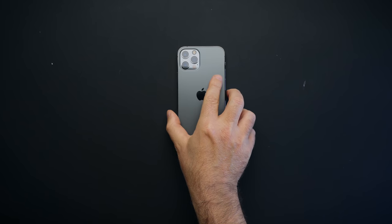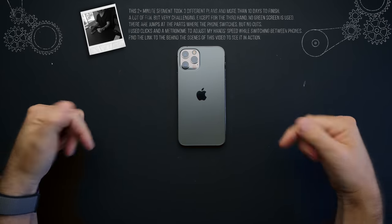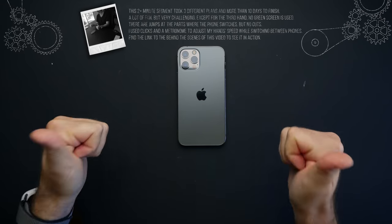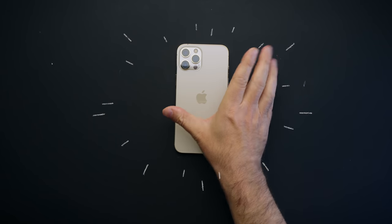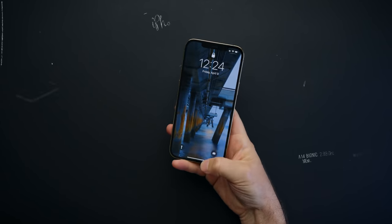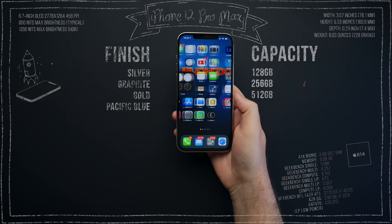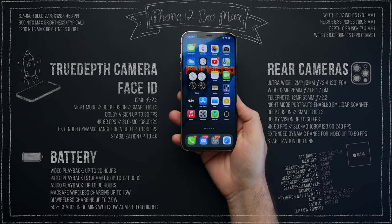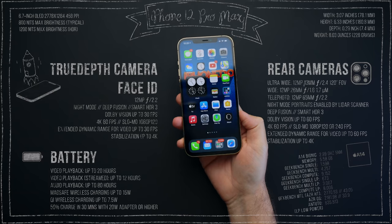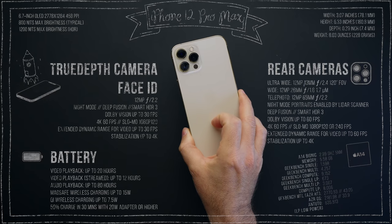Now, if all that is enticing yet you still want more, you may be one of us — a power user, an obsessive compulsive creator. Then what you need is iPhone 12 Pro Max, which is a beast and easily the best iPhone for a power user. It has a 6.7-inch screen, the best battery life, the biggest wide-angle sensor with sensor shift stabilization, and a 65mm telelens that lets you capture amazing photos.